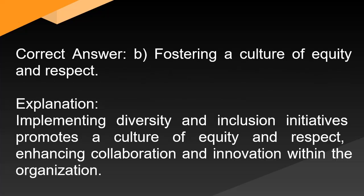Correct answer: B. Fostering a culture of equity and respect. Explanation: Implementing diversity and inclusion initiatives promotes a culture of equity and respect, enhancing collaboration and innovation within the organization.